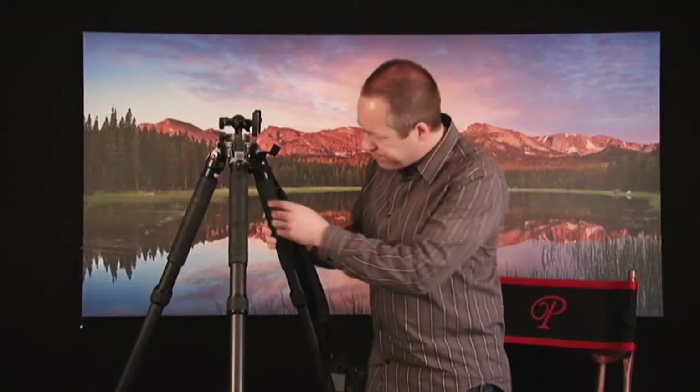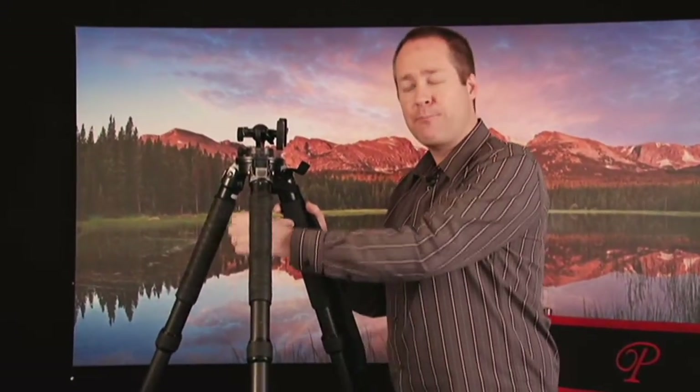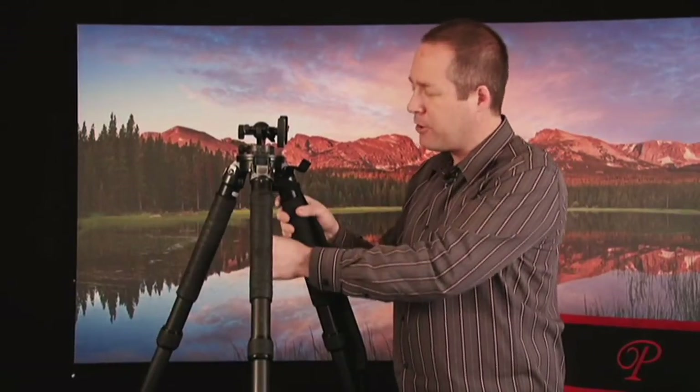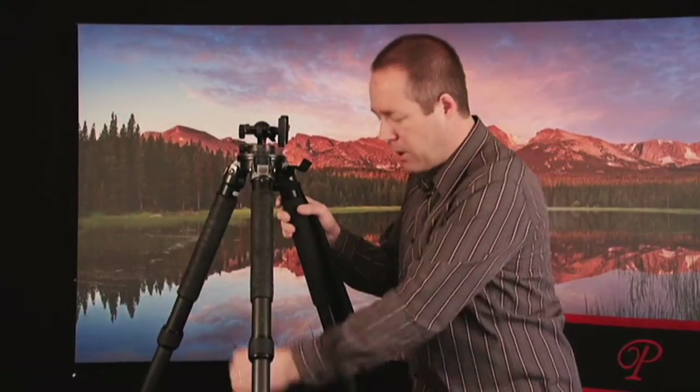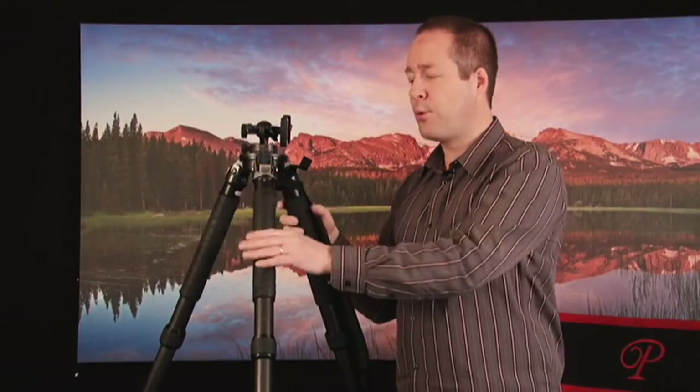Another aspect I always look for in a tripod is one that does not have a center post. Many tripods people use today have a long post sticking down that they raise up when needed. Well, that effectively turns the tripod into a monopod, which becomes a lot less stable. So I want one without any center pole.